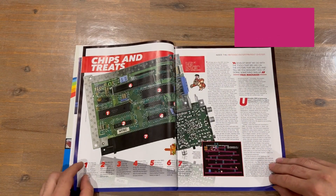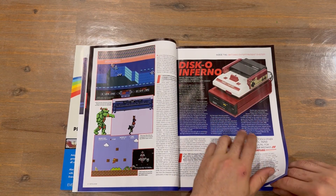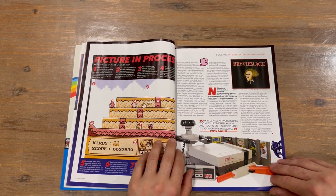We've got 'Inside the Nintendo Entertainment System' — a bit of a deep dive here, which is pretty cool. Taking a look at the Famicom there with the disk drive. I've actually unboxed those on the channel, guys, if you want to check them out, as well as the Nintendo Entertainment System.